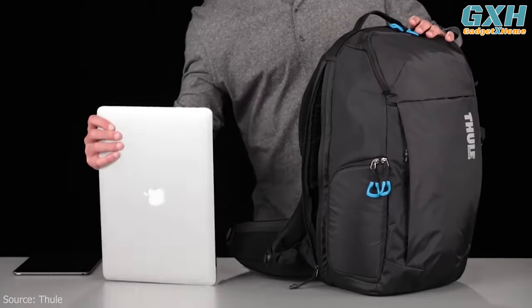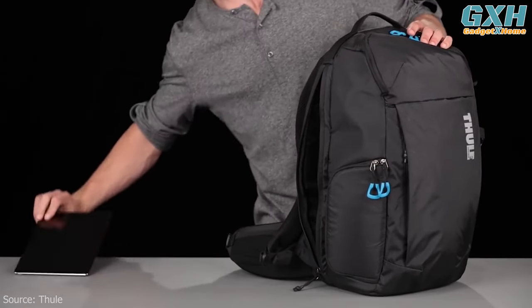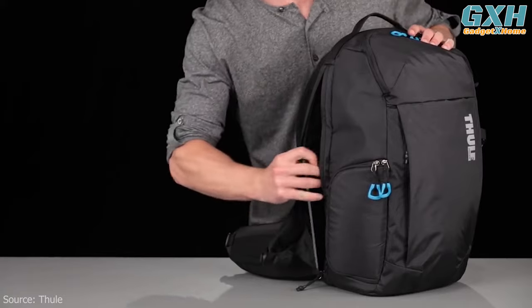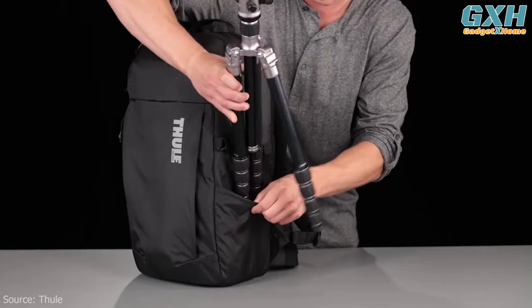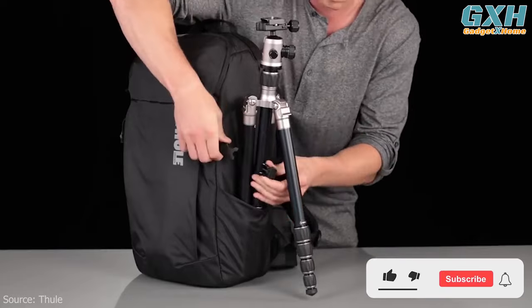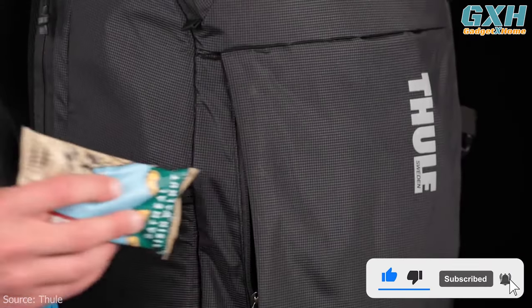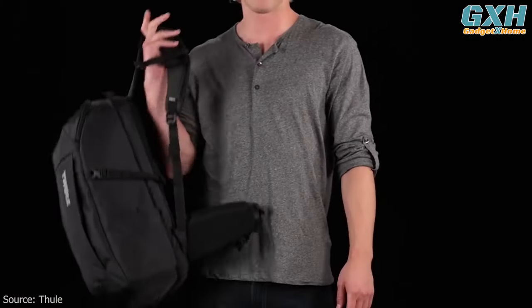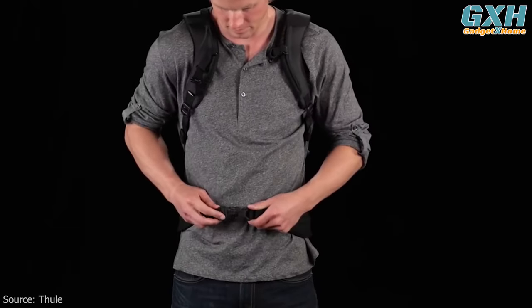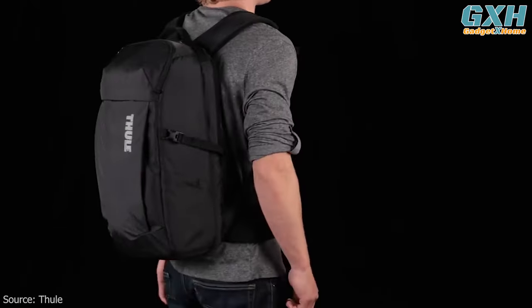There's also a laptop sleeve that holds up to 15-inch laptops or tablets and is roomy enough that you don't have to fight to get your device in properly, like some similar sleeves. Tripod storage is along the side and uses a mesh pocket and strap to secure it, with a quick-access front zippered pocket to store snacks and go-to items. A padded hip belt can be used for extra support on long hikes, but can be removed if not needed.